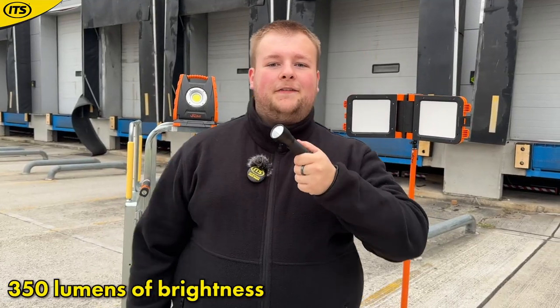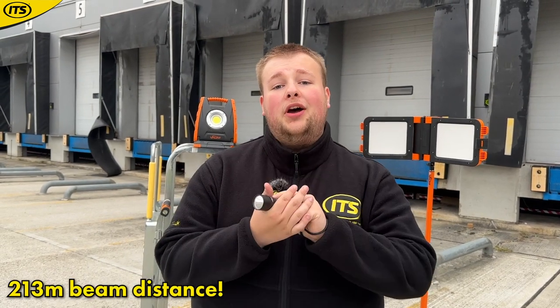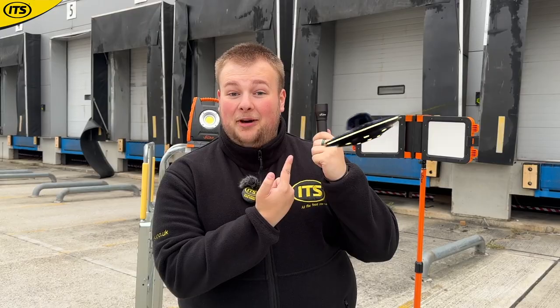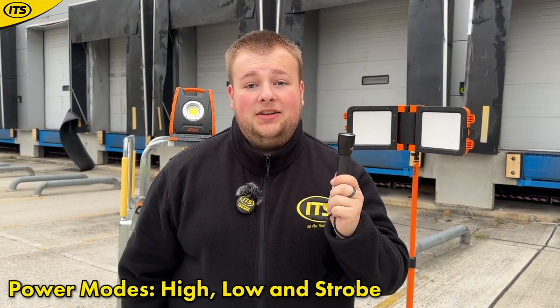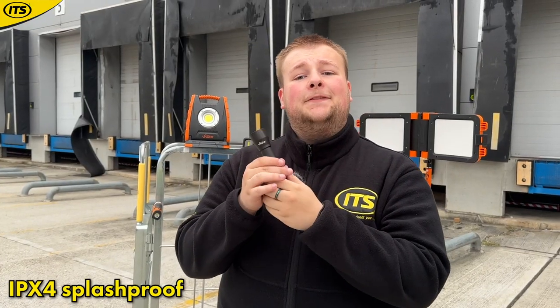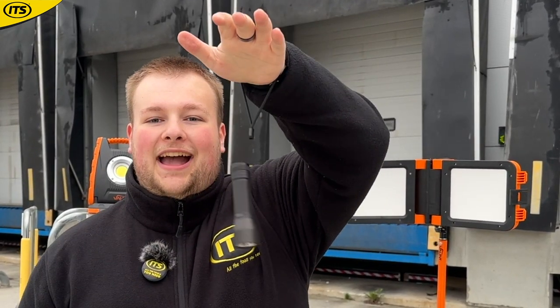If you need a reliable hand torch, this Vaunt model is the way to go. It gives 350 lumens of brightness with a beam distance of up to 213 meters. You have three power modes — high, low, and strobe for emergencies — controlled by the button on the bottom. It runs on AAA batteries, giving a runtime of up to 10 hours, and is IPX4 splash proof for even the toughest rain conditions. It is one-meter drop tested and comes with a handy wrist strap.